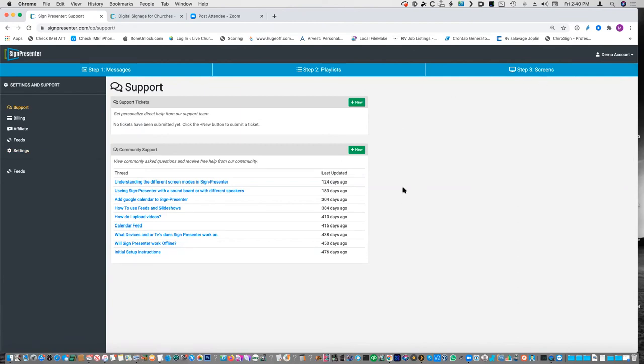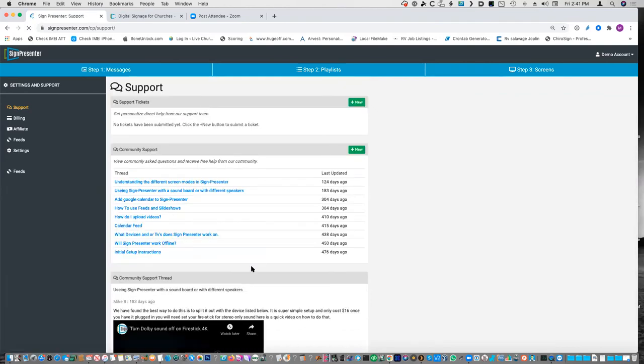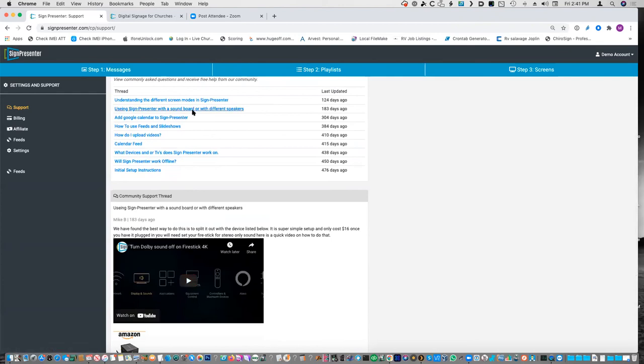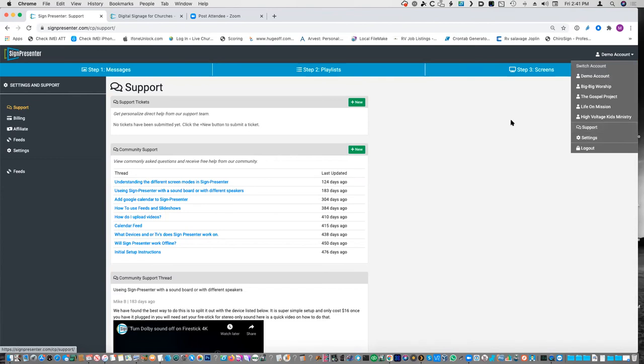The last thing is support. Support is me and my wife. If you have a problem you can go right here and click 'new support ticket' — or you can call me directly if you want to. We will get to you really quickly; our support is very fast. Under here is a bunch of support items that have come up in the past that we think are helpful, and most of them have videos. So you can go and see different ways — like if you want to use Sign Presenter on a different speaker system, there's a way to do that. A lot of people forget support is right there, and we're always ready to help.